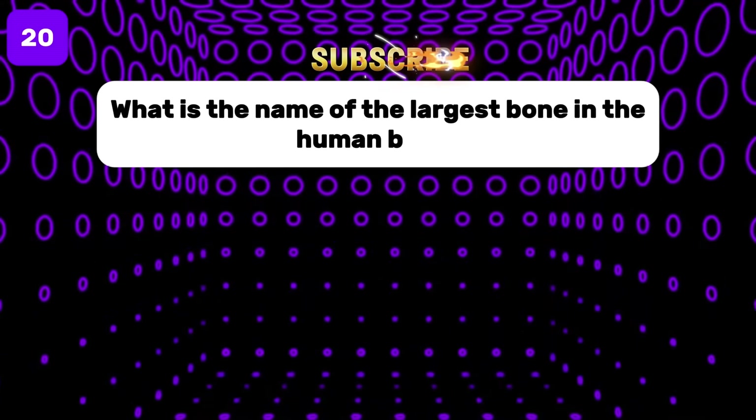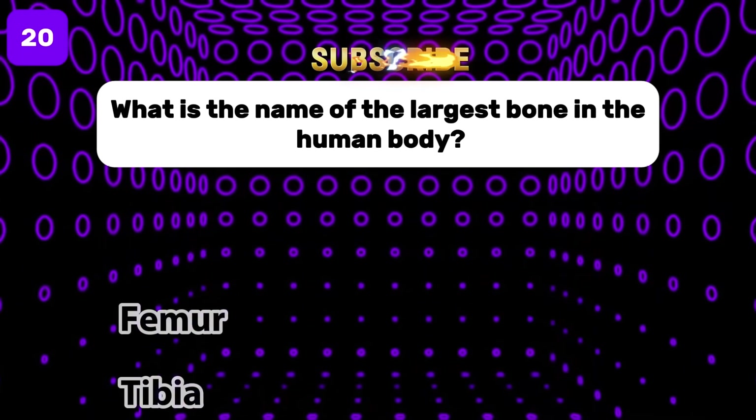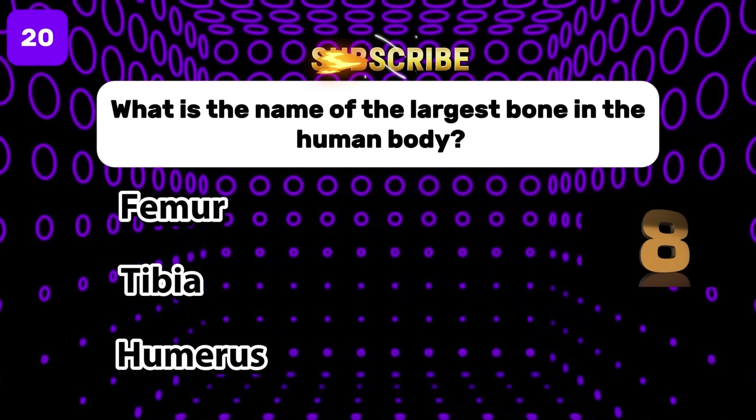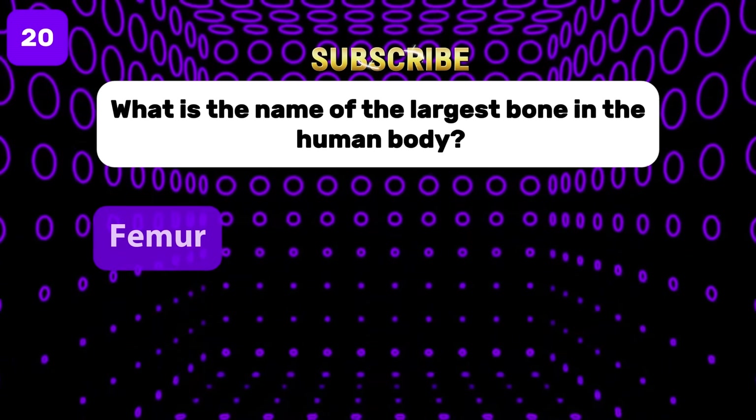What is the name of the largest bone in the human body? The correct answer is the femur.